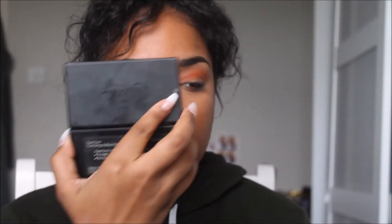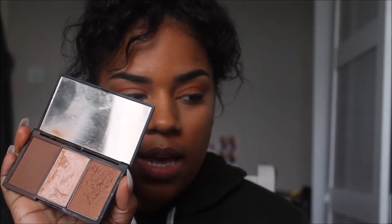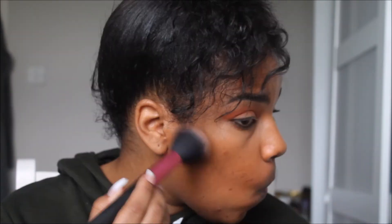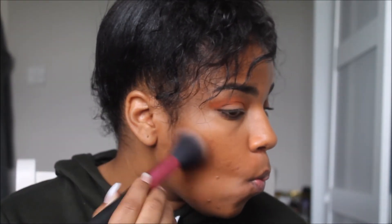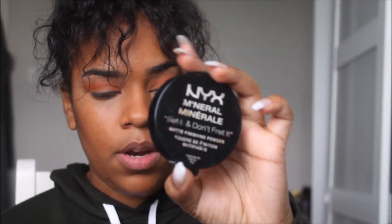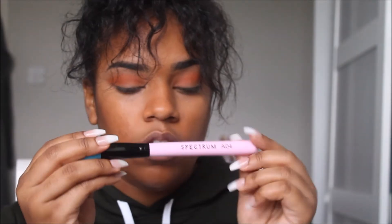Usually this takes me like five minutes in the morning but because I'm talking you guys through it, it's taking me forever. I'm gonna take the Sleek Face Form contour palette. Then I'm using the NYX Minimal Powder and the Spectrum 804 brush just to set my under eye — I love Spectrum brushes.